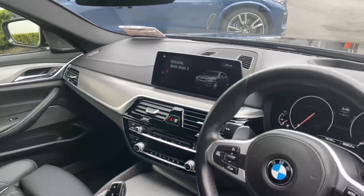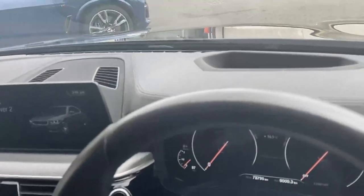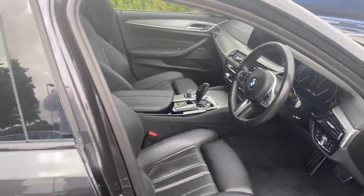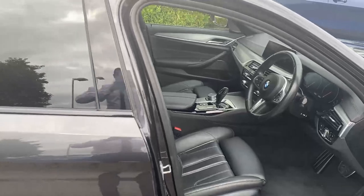The car has a large iDrive system with the heads-up display unit. This car has just shy of 79,000 kilometers and is in great condition.